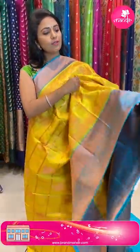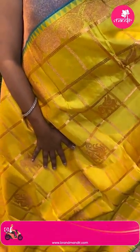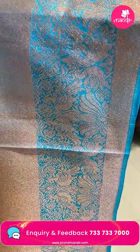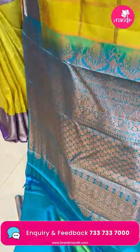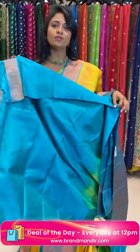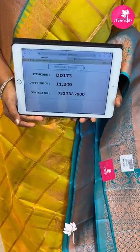Very bright mustard yellow color with sea green color combination. All over the body, very huge checks with ethnic design in Kanchi Pattu saree featuring elephant, florals, horses — an animal theme — complete with peacocks. The border is contrast medium border with cross khadi, temples, pair of peacocks, and florals throughout, very richly intricate. The pallu is contrast copper zari with floral brocade design. The blouse is contrast plain with border. Saree code DD173 and the price is ₹11,249.